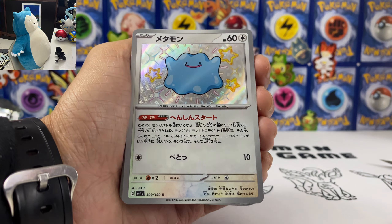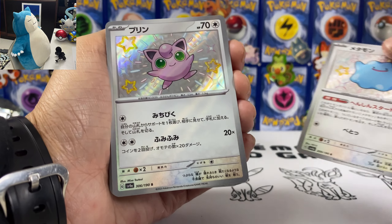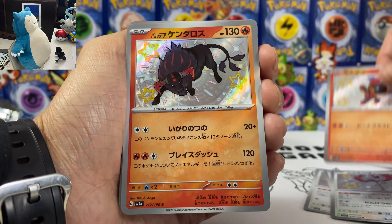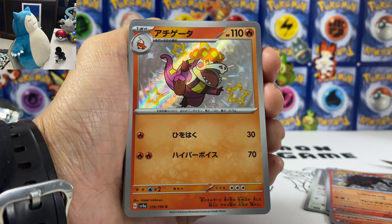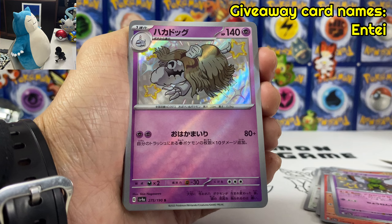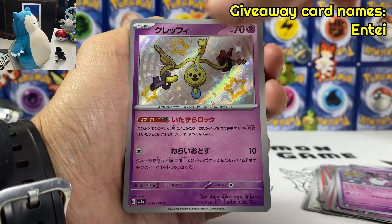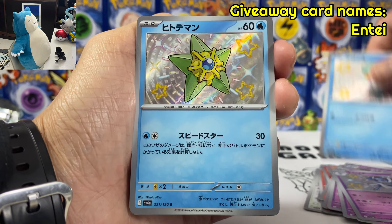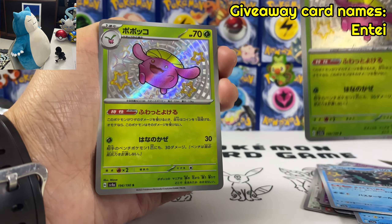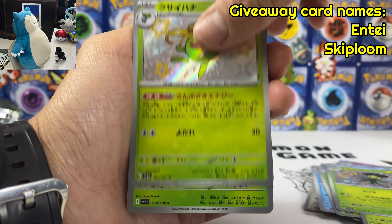We got four more boxes — let's do this giveaway. If you want to join, simply like the video, subscribe to my channel, follow my Instagram, and comment in the comment section below the name of the cards I'll be doing the giveaway on. The cards will be: Shiny Mew EX, Baby Shiny Raichu, plus Judge, plus any double-ups I get in this video. We also got Entei — let's do a giveaway on this Entei as well. So four cards total.